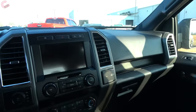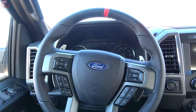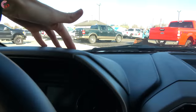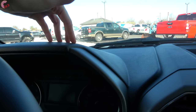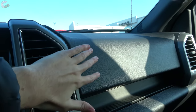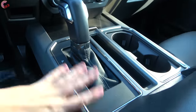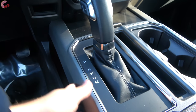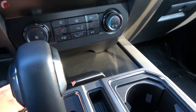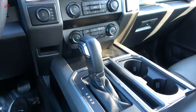All the previous Raptors we reviewed were the high-end 802A package, so I can point out what changes on a lower-end Raptor. On this 801A as well as the 800A, you'll notice a decrease in material quality — the upper part of the dashboard is hard touch plastic instead of the soft touch plastic with stitching you get on the 802A. Down below, the silver painted plastic and textured aluminum trim is the same across models, and everything fits together in the typical good quality F-150 way.